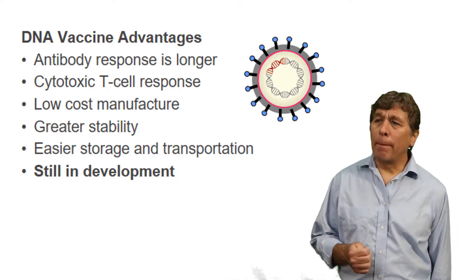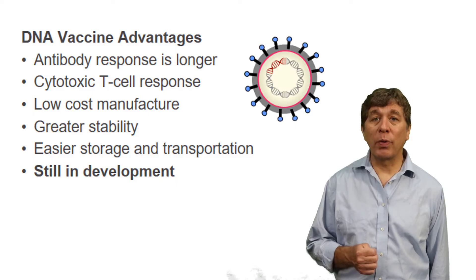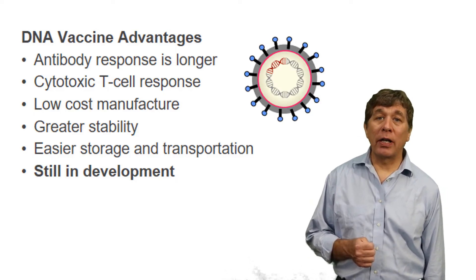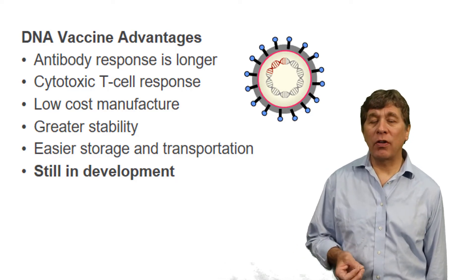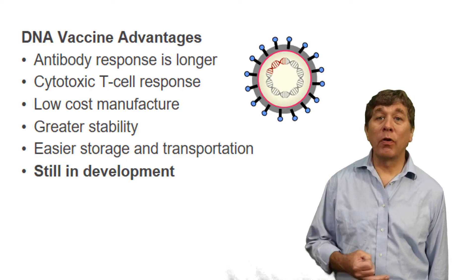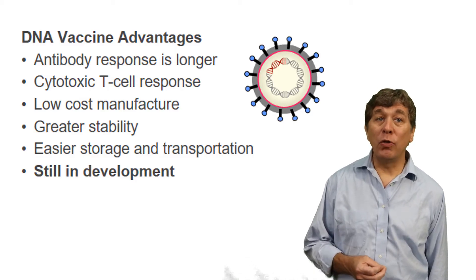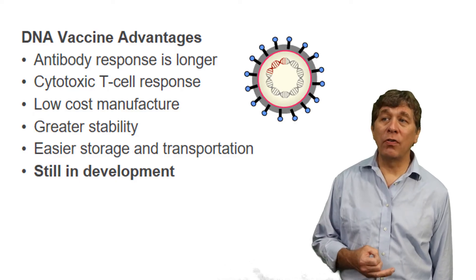Secondly, you get a T-cell response, especially a cytotoxic T-cell response. And T-cell responses are really the key to a long-lasting vaccine. If you remember earlier in your youth, when you got a tetanus vaccine, you'd have to get a shot every two to three years. Now the vaccine is every 10 years because we've learned how to better manipulate your immune system to create a longer-lasting immune memory of that particular antigen that causes the disease.